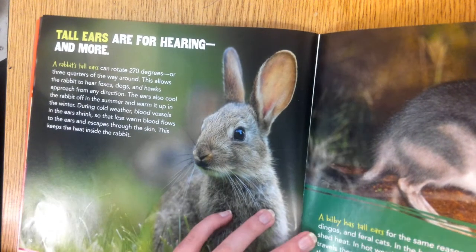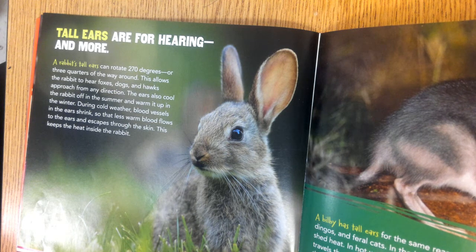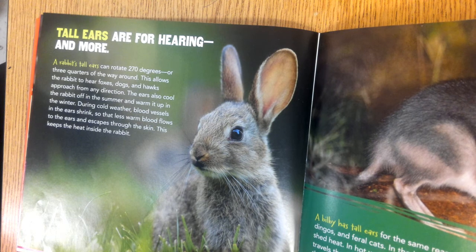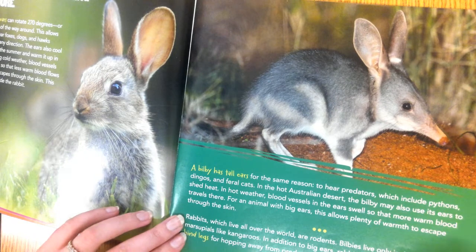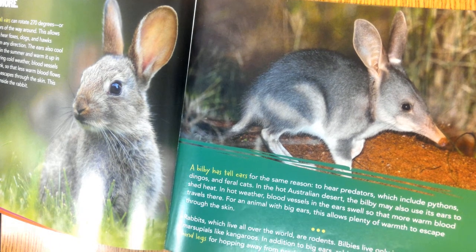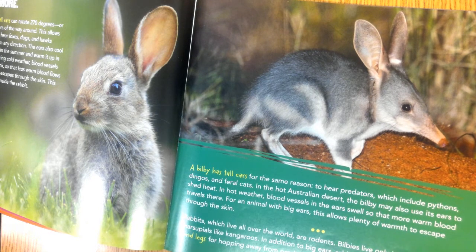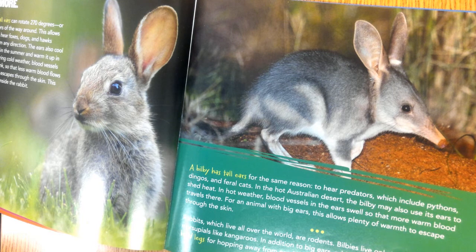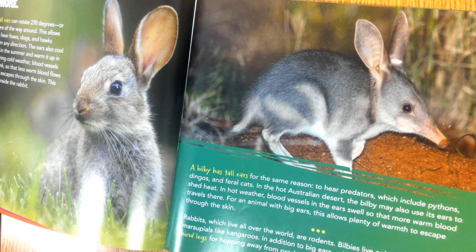Tall ears are for hearing, and more. A rabbit's tall ears can rotate 270 degrees — three-quarters of the way around — allowing the rabbit to hear foxes, dogs, and hawks from any direction. The ears also cool the rabbit off in summer and warm it in winter through blood vessel changes. The bilby has tall ears for the same reasons: to hear predators such as pythons, dingoes, and feral cats, and to shed heat in the hot Australian desert. Rabbits are rodents; bilbies are marsupials like kangaroos. In addition, rabbits and bilbies both have strong hind legs for hopping away from predators.